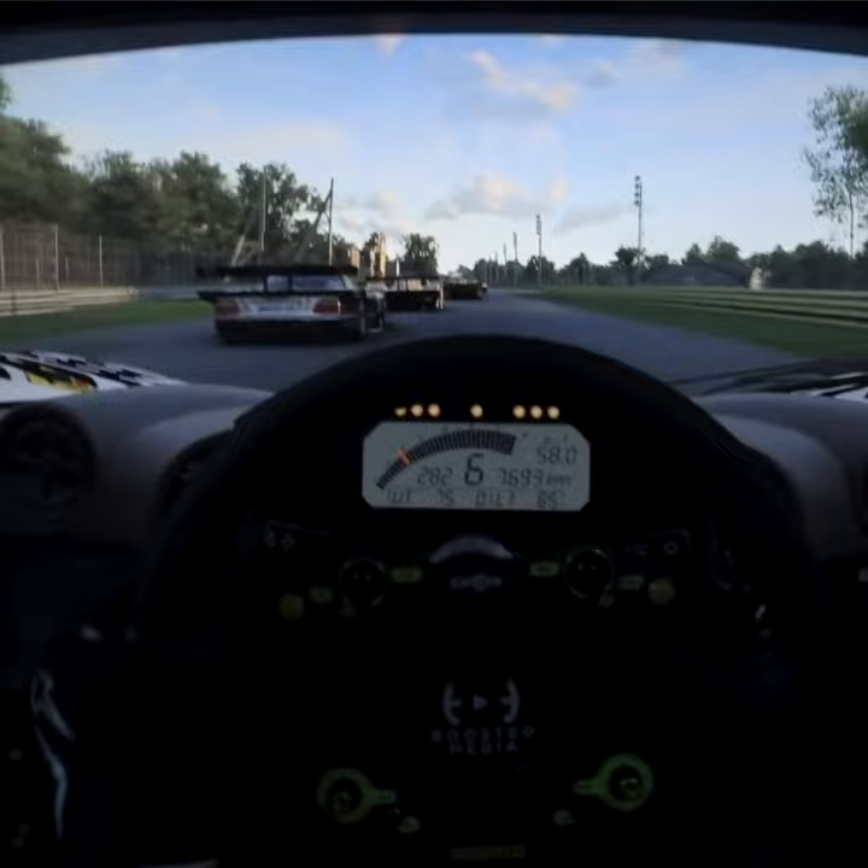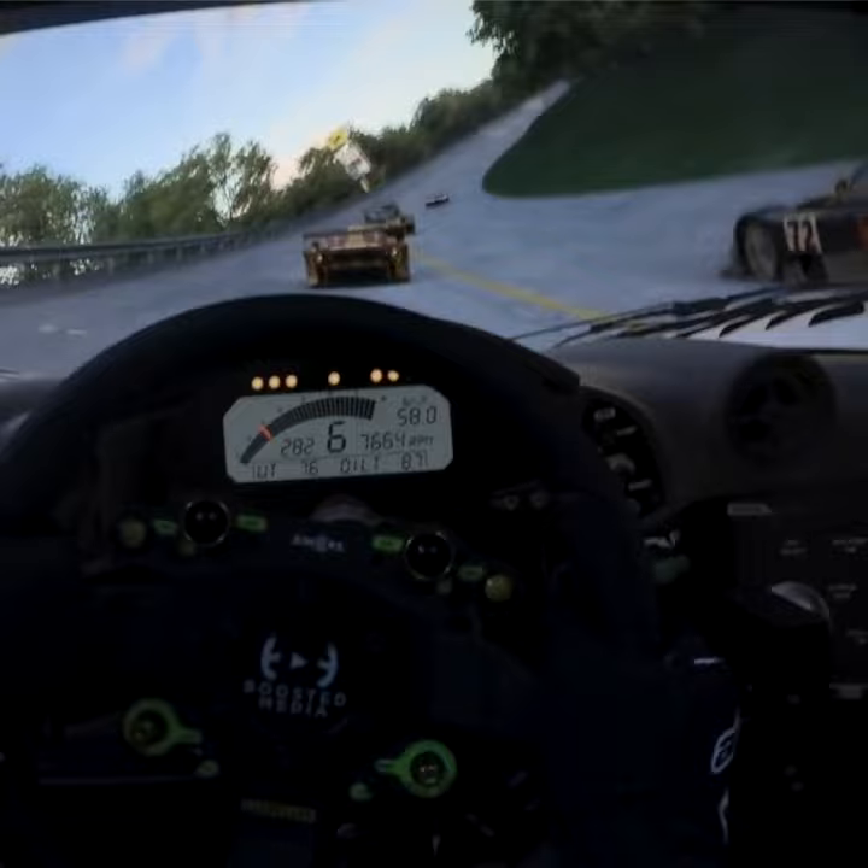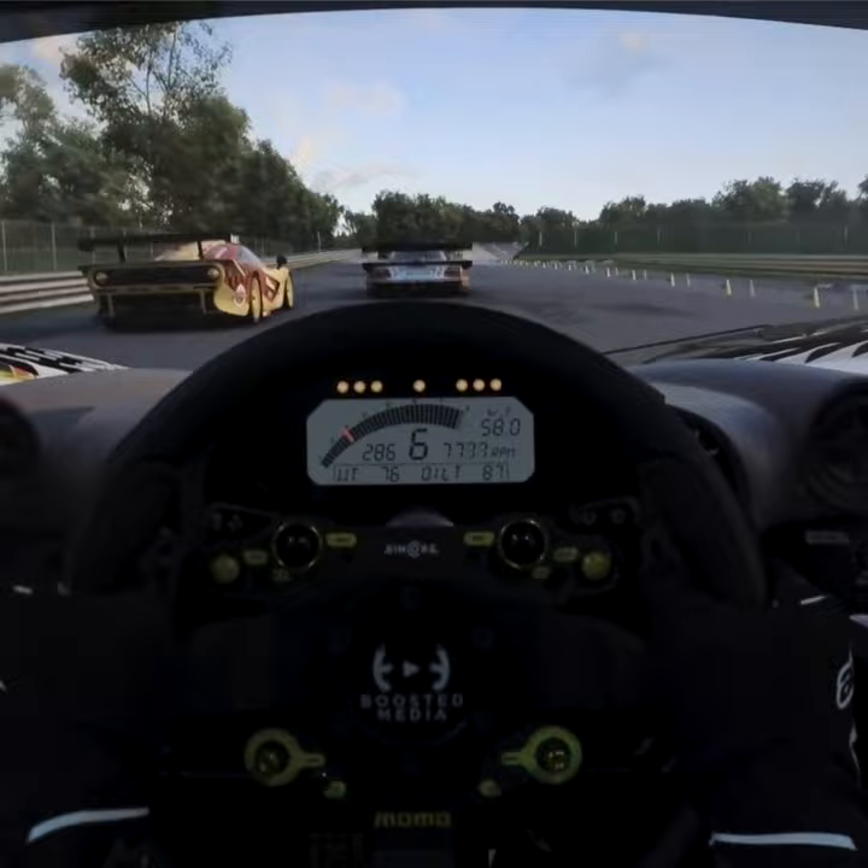No need to slow the cars down. Look how much the car's bouncing around — it's almost impossible to hold it in a straight line. Flat out in top gear, just under 8,000 rpm. Almost like Indy cars.